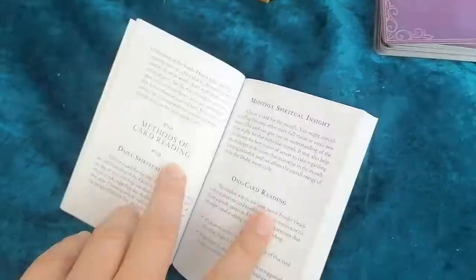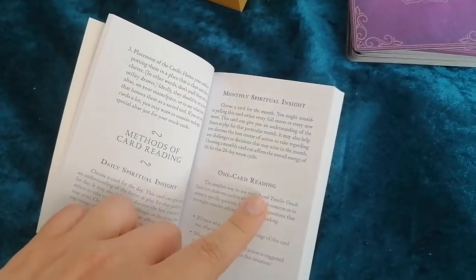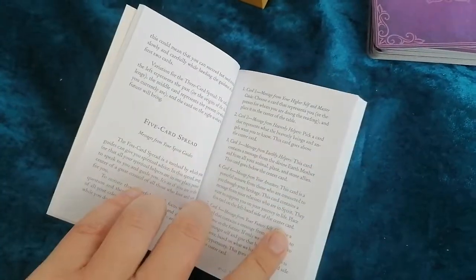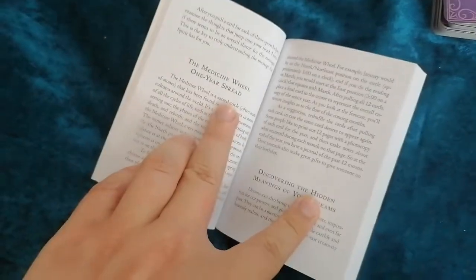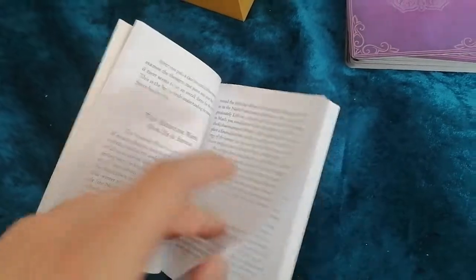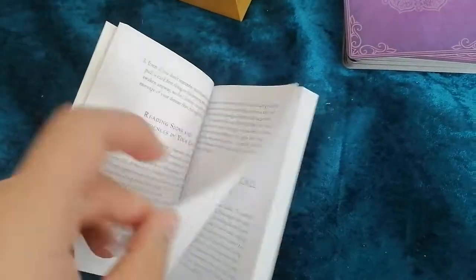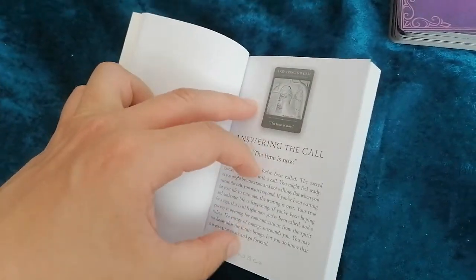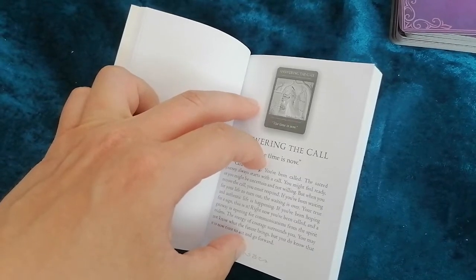You also have interpreting the cards, spreads — one card readings, three, five, and a one year spread. And then we have the card meanings, with a brief description of the meaning of each card.